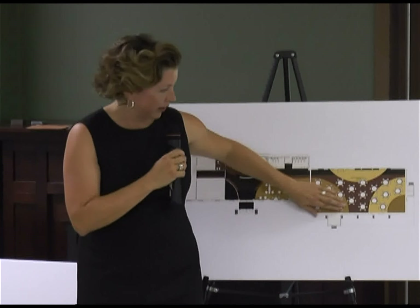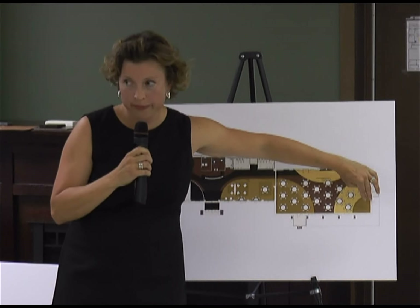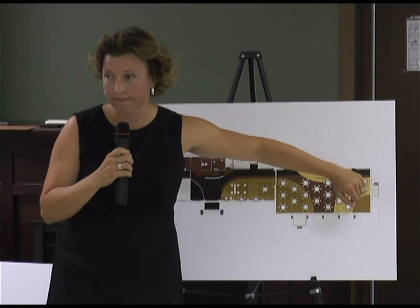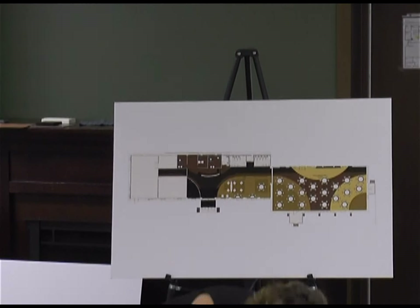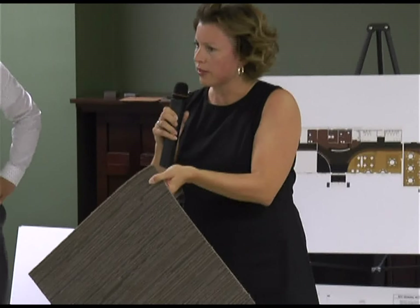We saw people dancing today. The dining area — yes, the bulk of it is carpet except for the zone we're talking about for the dance floor. It's a very low pile loop carpet. If you feel it, it's flatter than it looks — it looks textural, but it's actually pretty flat.